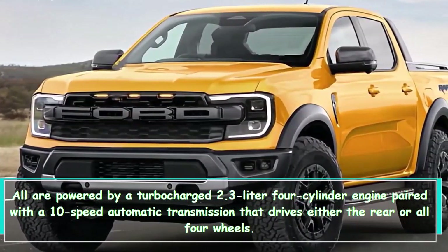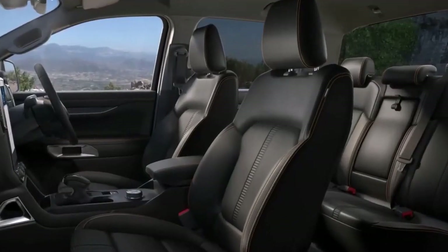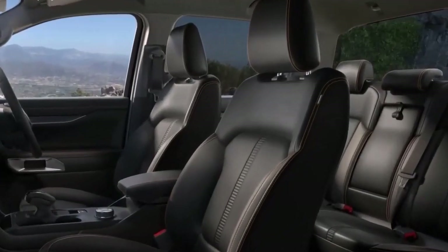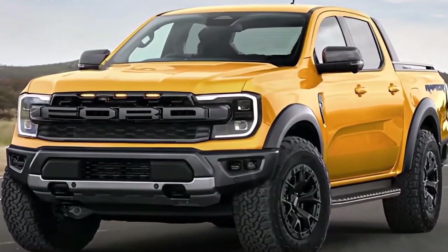Ford Ranger models are all powered by a turbocharged 2.3-liter four-cylinder engine paired with a 10-speed automatic transmission that drives either the rear or all four wheels. Thank you for watching — leave a comment below and let us know what you thought of the video. We'll see you in the next one.